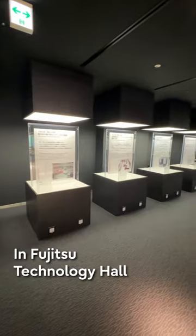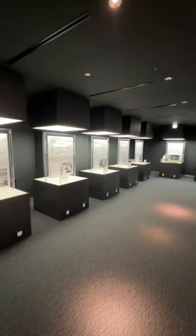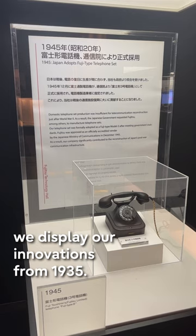Do you know the history of Fujitsu? In Fujitsu Technology Hall, we display our innovations from 1935.